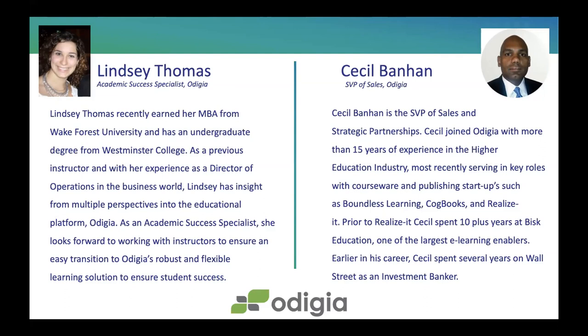A question from Professor Millen: can Odigia be incorporated into the LMS used by your institution? Absolutely — we're partners with Canvas, Blackboard, and pretty much all of the major LMS providers. We would have an integration with that via LTI so that students as well as instructors could utilize a single sign-on, as well as the ability to export grades and pass grades through as well.